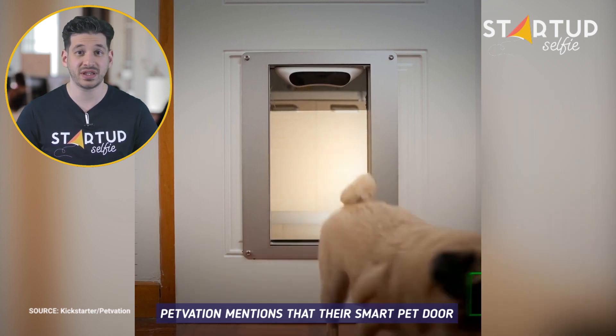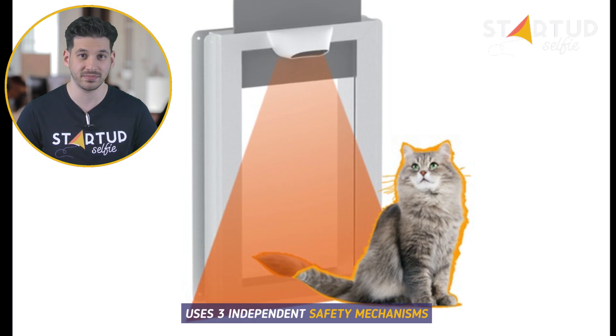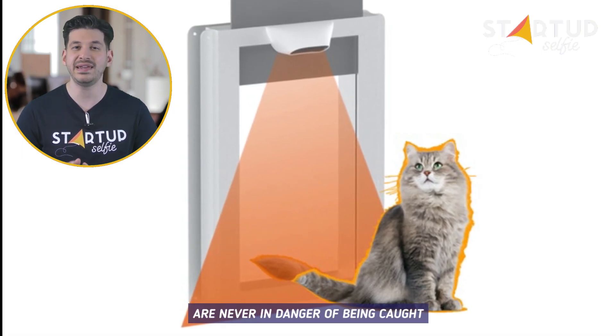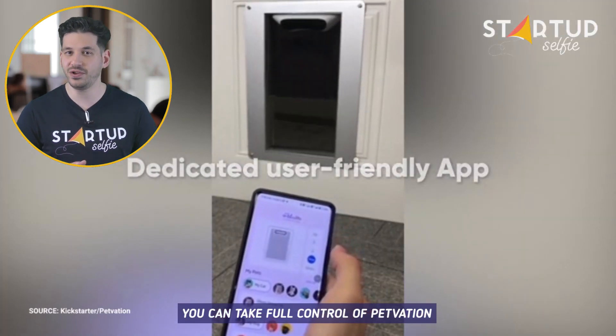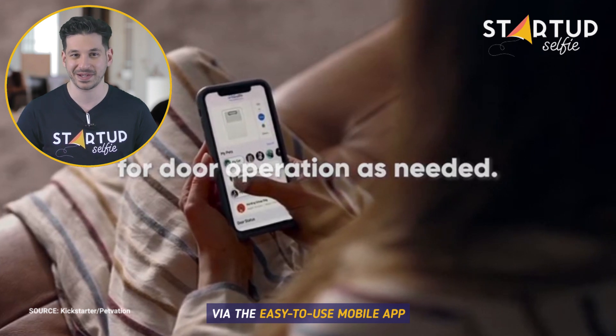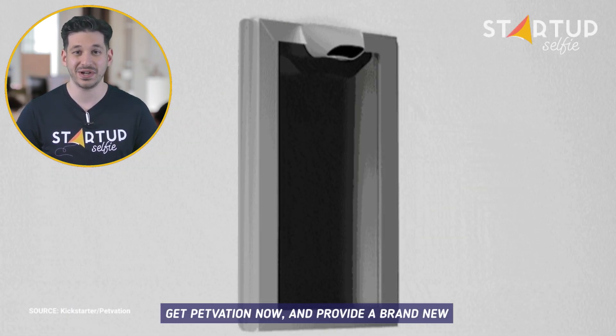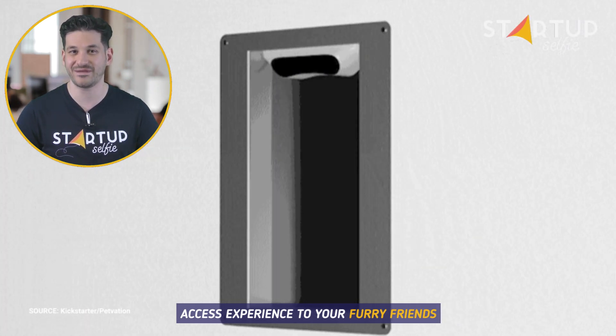Petvation uses three independent safety mechanisms to ensure your pet's paws or tail are never in danger of being caught. You can take full control of Petvation via the easy-to-use mobile app. Get Petvation now and provide a brand new access experience to your furry friends.